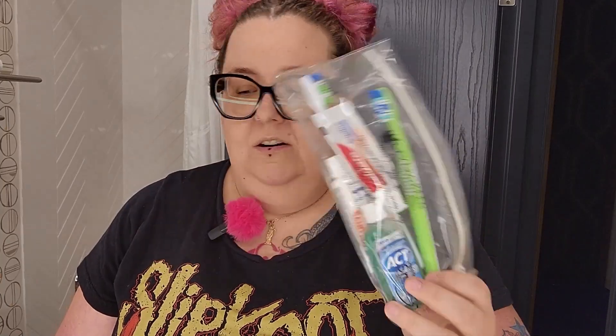Obviously you need a toothbrush and toothpaste. I do have some band-aids and mouthwash as well. I bring a gentle cleansing mask — I got it from one of my Ipsy boxes — plus Neosporin, my husband's deodorant, and my deodorant.